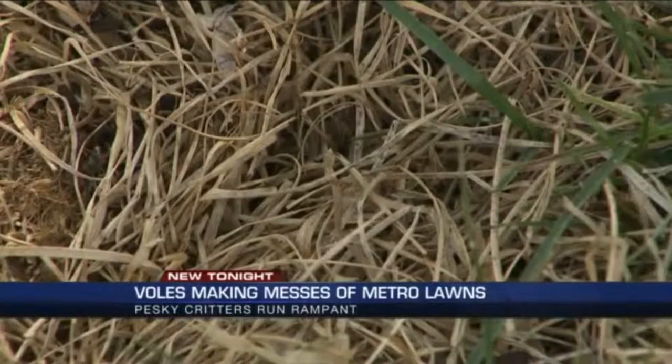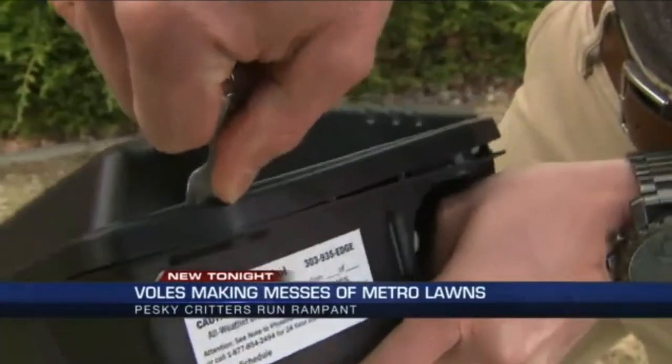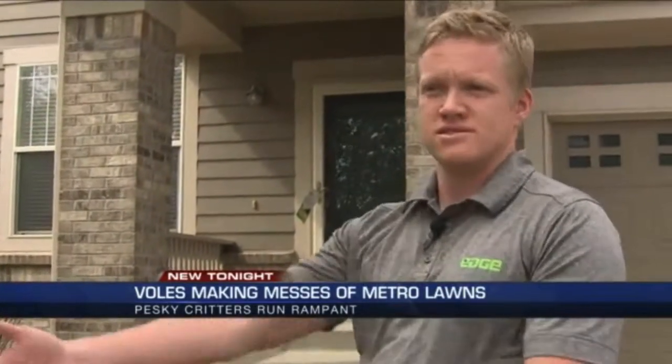And if voles have made your lawn home, one of the methods that we can do is a bait station like this. Bait inside is placed on metal rods, and it's big enough for the voles to go in, eat the bait, take it back down to their nests, and share it with their friends.